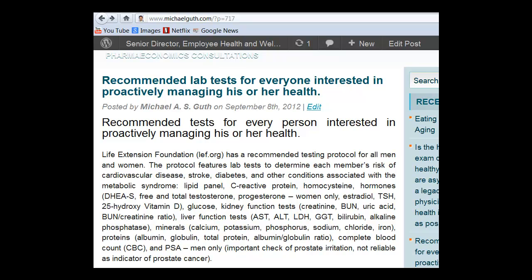C-reactive protein, which is the best measure available for heart attack risk; homocysteine, which is a measure of systemic inflammation and is highly correlated — or at least correlated somewhat — with stroke risk.